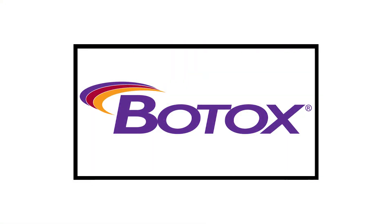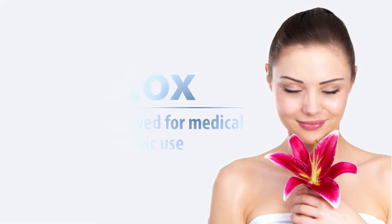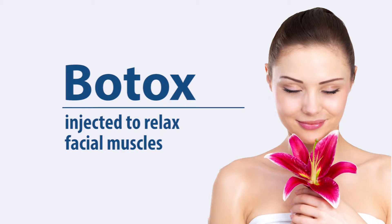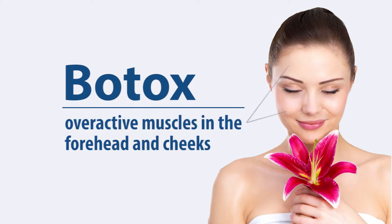Since 1980, Botox has been used therapeutically for many muscular disorders. Botox is FDA approved for medical use and has been FDA approved for cosmetic use since 2001. Botox can be injected to relax facial muscles and is most beneficial for the treatment of lines caused by overactive muscles in the forehead and cheeks.